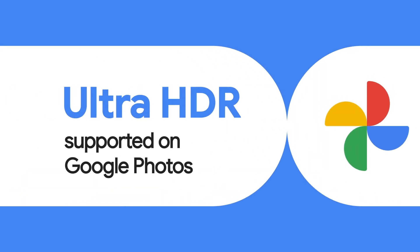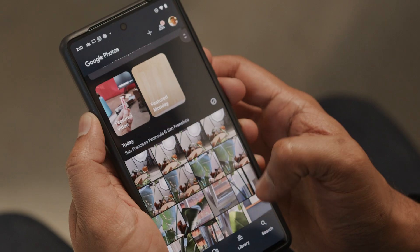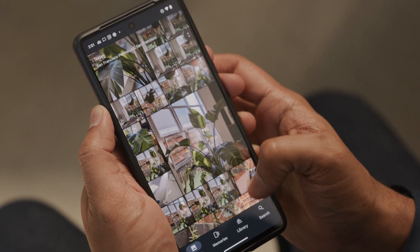It's going to give a much better, realistic, true-to-life experience for our users. In addition, we are also excited that Google Photos will be supporting the Ultra HDR format. Users will be able to not only view them, but actually back them up, and edit and even share them in HDR quality on other devices.